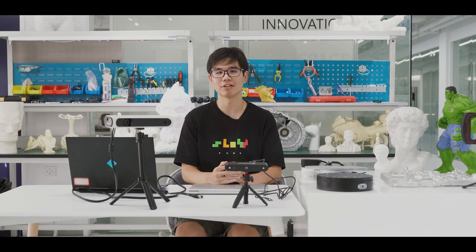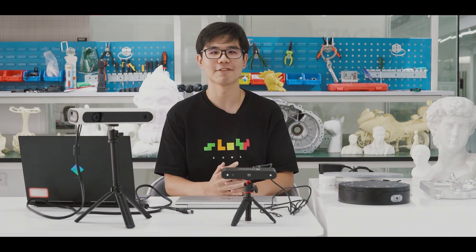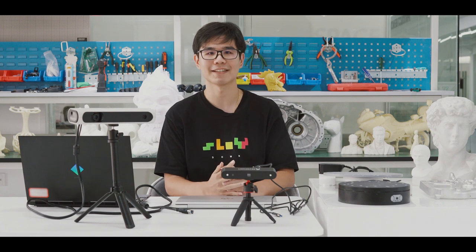Hi everyone, I'm Carl. Welcome to my channel. I have found that 3D scanning technology has entered the consumer market lately.